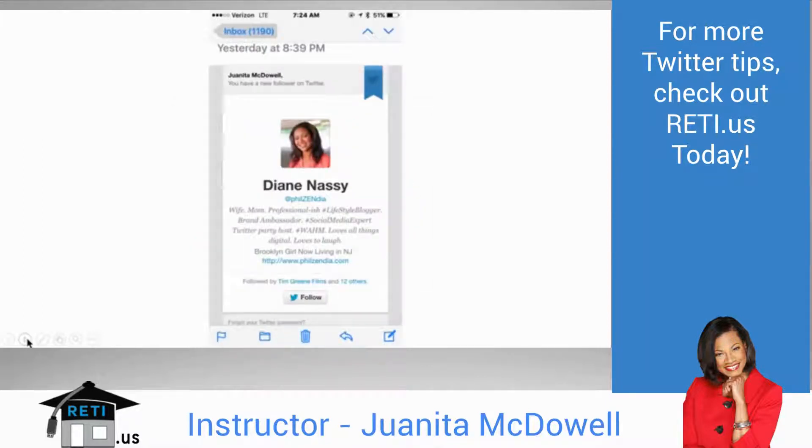For example, on my mobile phone I receive a 'you have a new follower' notification from Twitter. Look at how Diane gives herself an opportunity to get a new follower in me: her face has likability, her bio sounds interesting and fun, and I have access to her URL. With one click I can check out her website. I can hit follow directly from the email without ever going to Twitter. Twitter likely matched us because of keywords in our bios like 'wife,' 'mom,' and 'social media.'